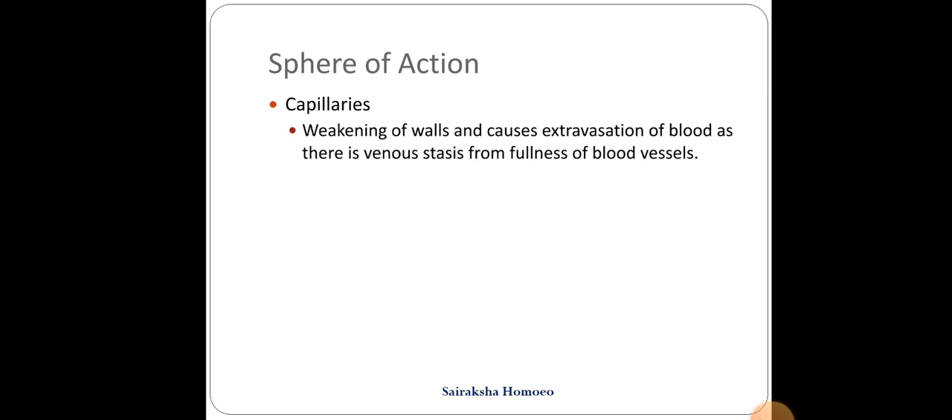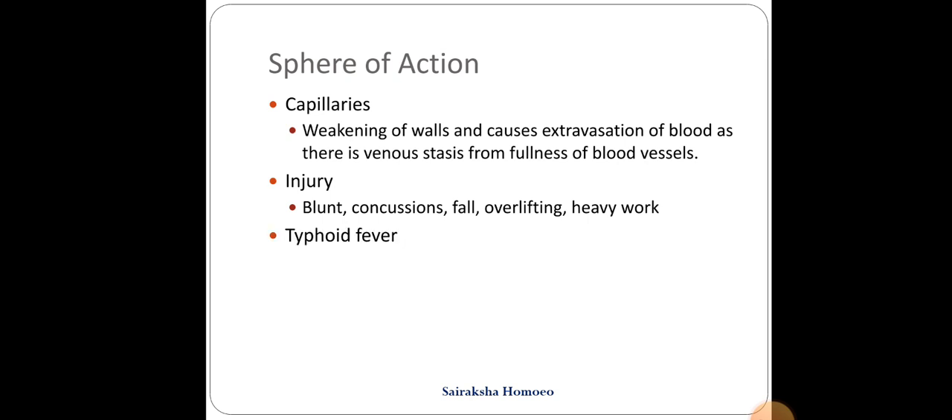The sphere of action of this drug is mainly on the capillaries. There is weakening of the walls, and this causes extravasation of blood as there is venous stasis from fullness of blood vessels. So we see a lot of bleeding internally. It is also a very good remedy for injury, especially blunt injuries, concussions, falls, over-lifting or from heavy work, and also used in typhoid fever.